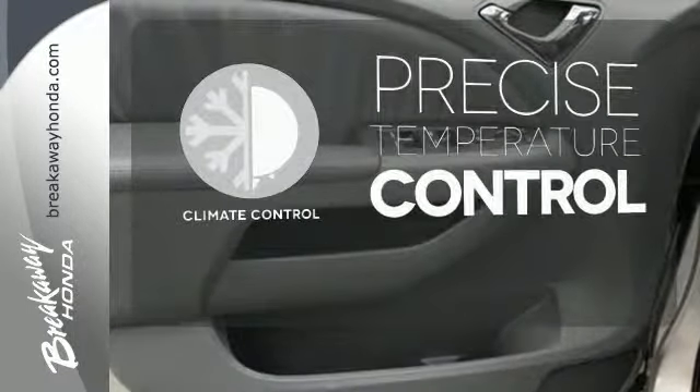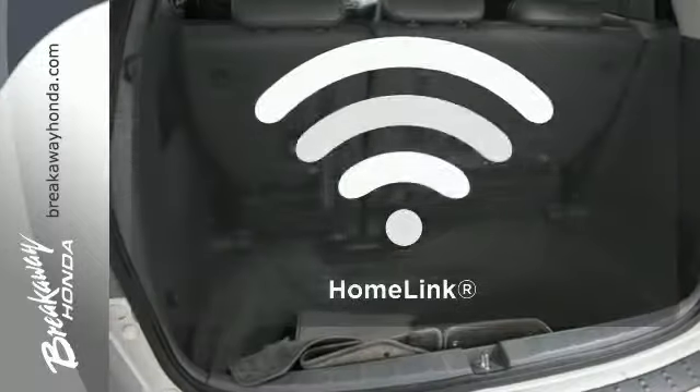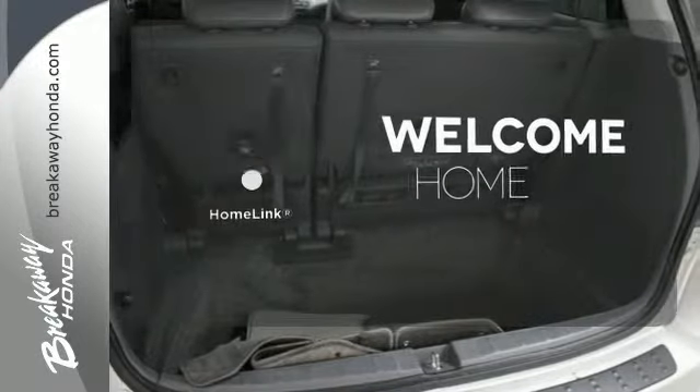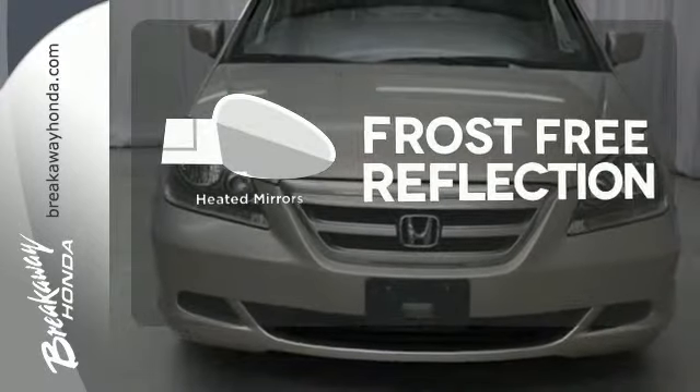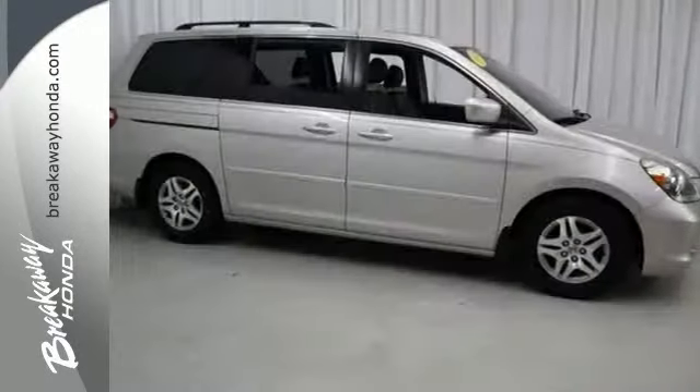Select the perfect temperature with climate control, program garage door openers, gates and lighting systems with Homelink. Say goodbye to the frost and never leave your car with the heated mirrors. The Odyssey is now quieter,